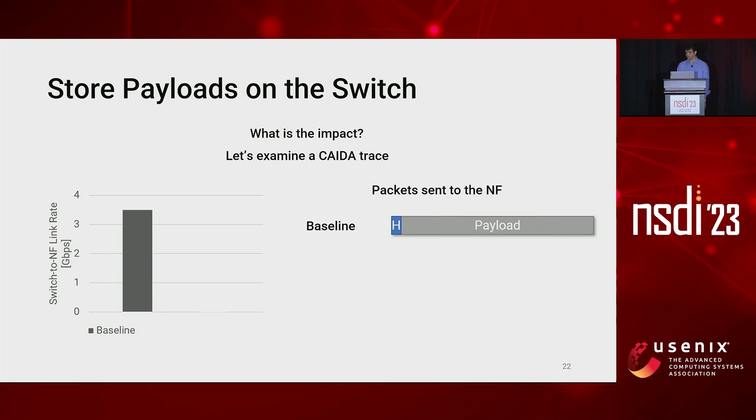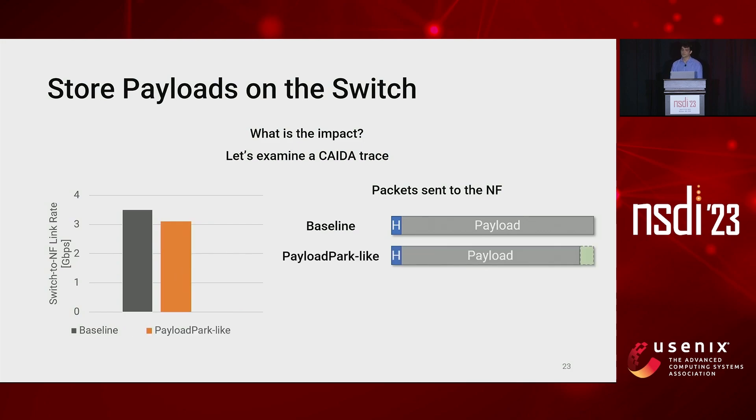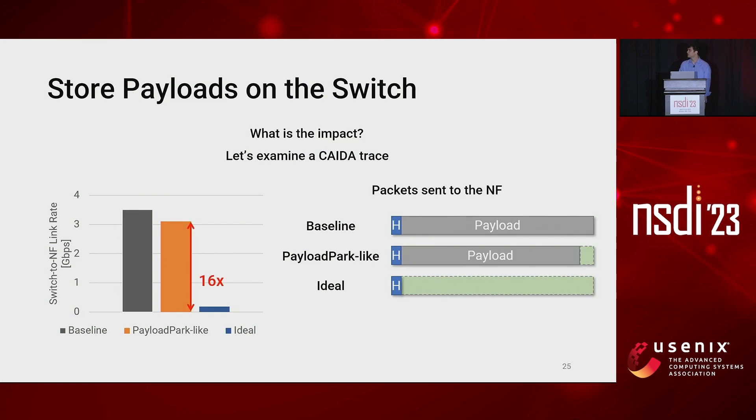We start by examining the baseline, which does not split packets and has a rate of 3.5 gigabit per second. Then we have the payload park-like system that can only store a small part of the payload into the switch, lowering the rate to about 3 gigabit per second. However, this result is far from the ideal solution where we only send the headers to the NF, which performs 16 times better than the payload park-like solution.